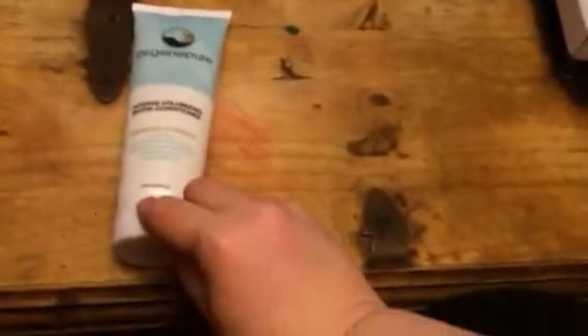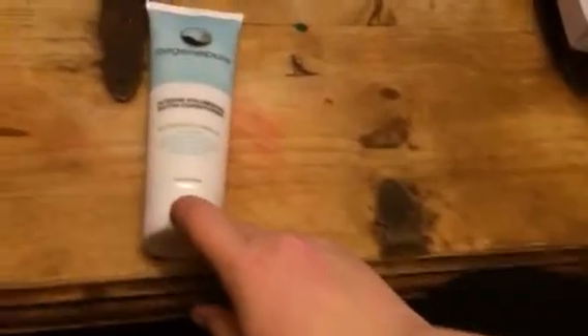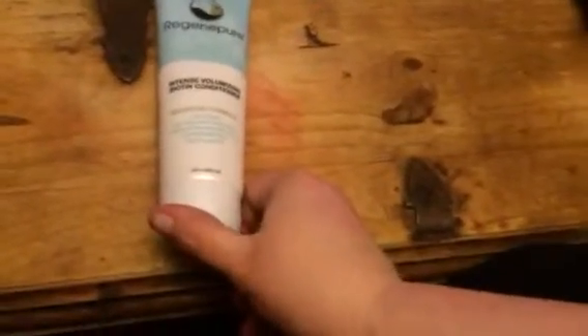Hey everybody, this is Bethany from SaySays Diva. Today I am reviewing Regenapure Pure. This is intense volumizing biotin conditioner. This is the advanced formula.